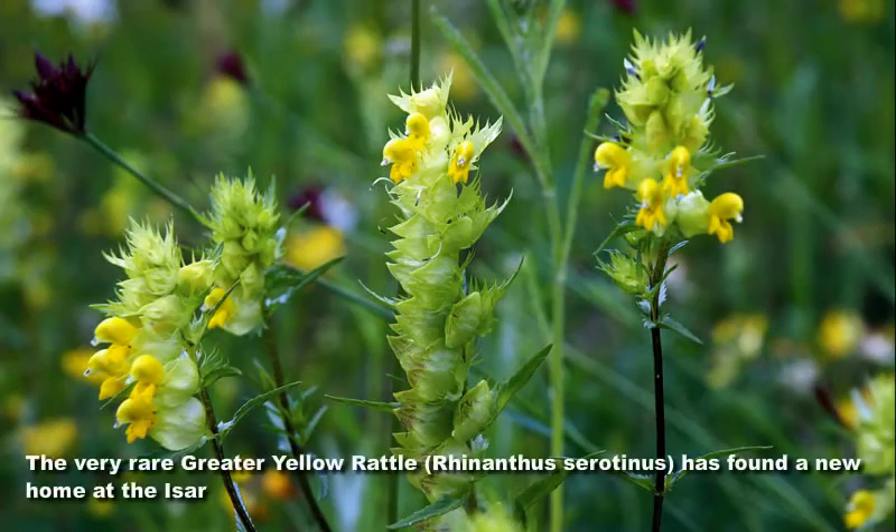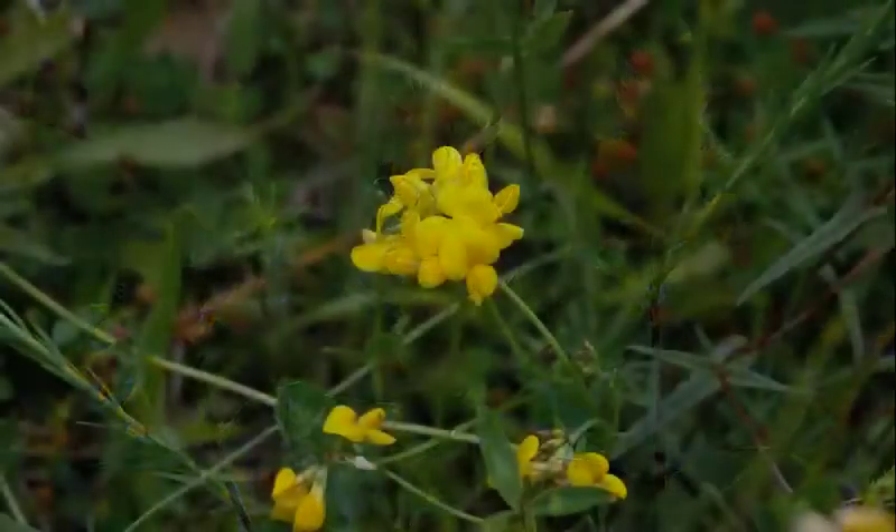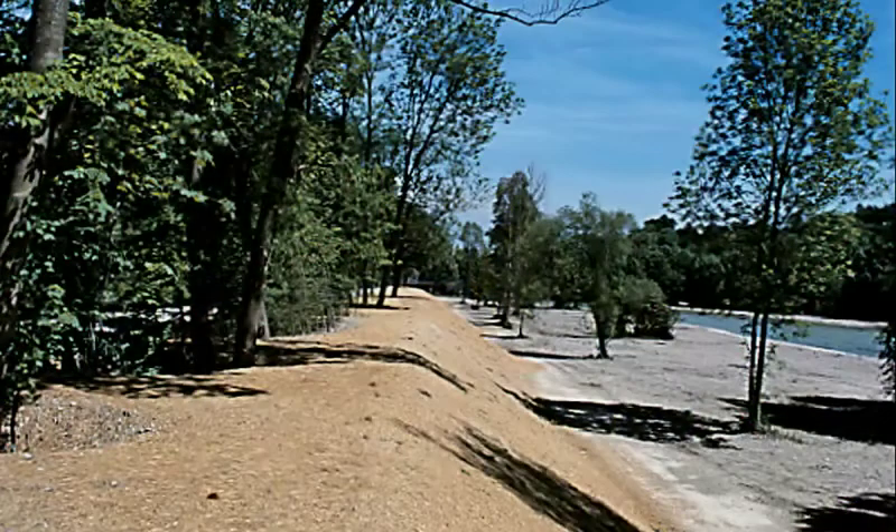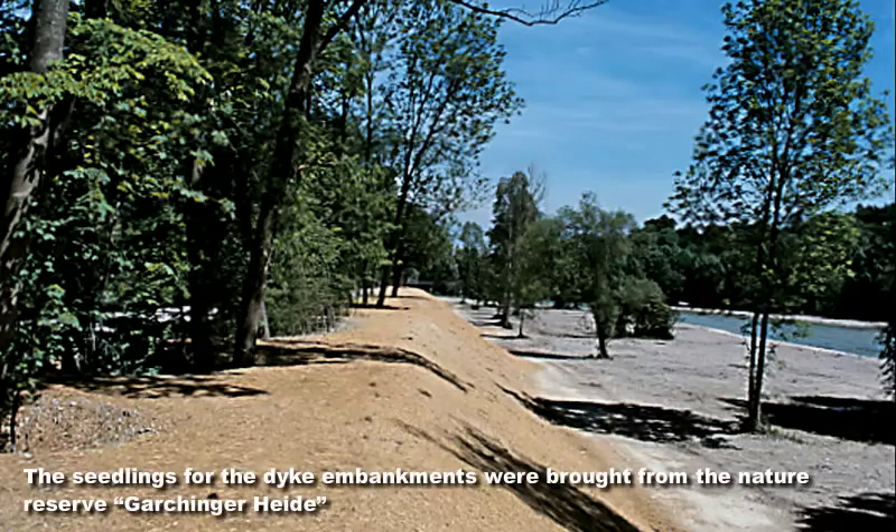The restored ESA floodplains fulfill several functions. They promote diverse flora and assist the establishment of threatened plants, such as the greater yellow rattle or birds' foot trefoil. The colourful flowers have additionally increased the recreational value of the ESA landscape significantly. At many spots, even valuable old tree stands on the dikes could be preserved.